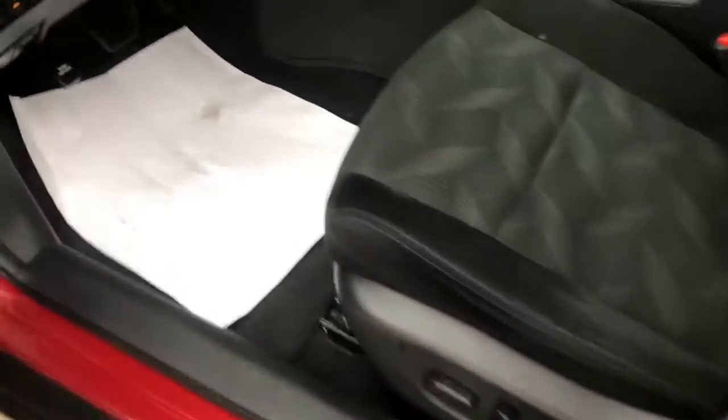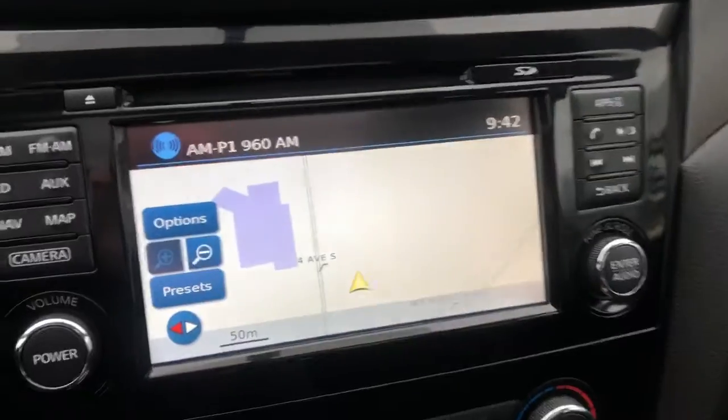Power driver seats. I'm just going to throw it in reverse and show you here real quick.